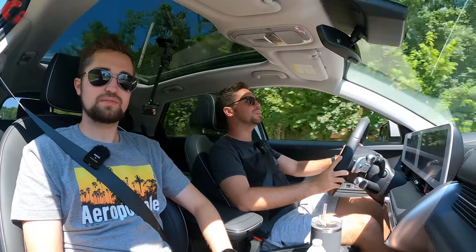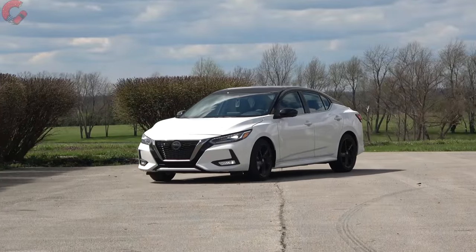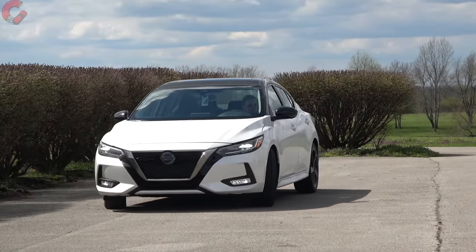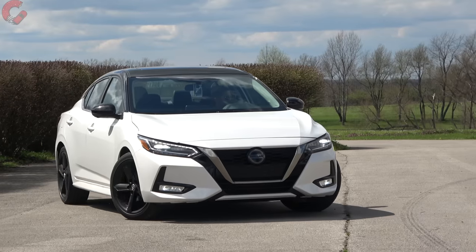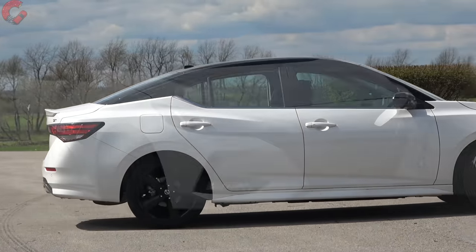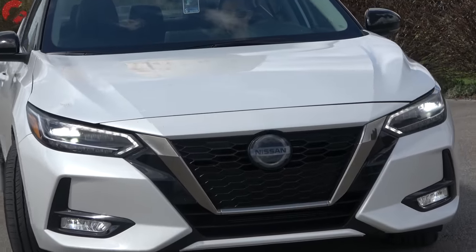Number seven is the Nissan Sentra. This is a very stylish option — I love that it has a two-tone roof, one of my favorites in terms of design. Additionally it has a lot of space; it actually has as much space as a Nissan Altima. It's going to be one of the cheaper options on this list. One thing to note though is there's no upgraded engine option, which is a little disappointing.